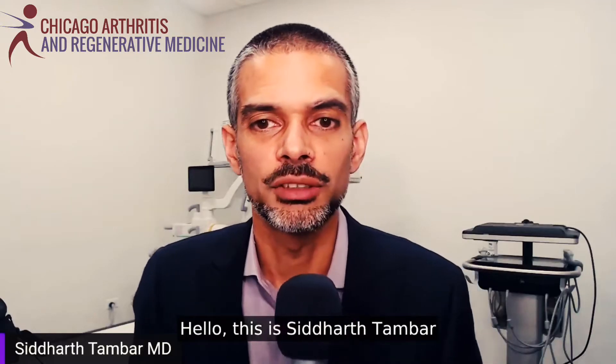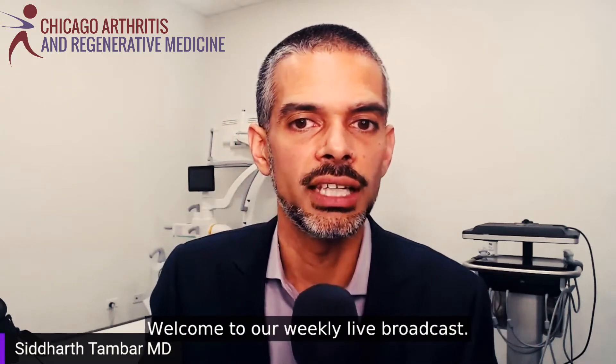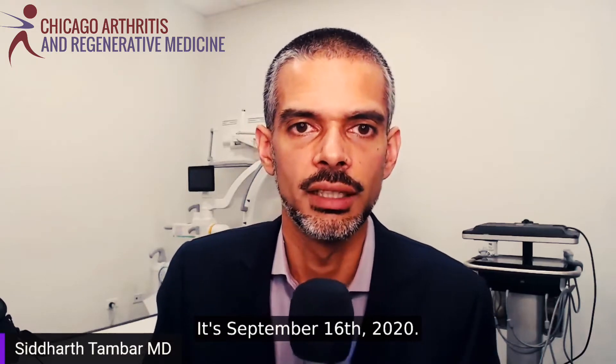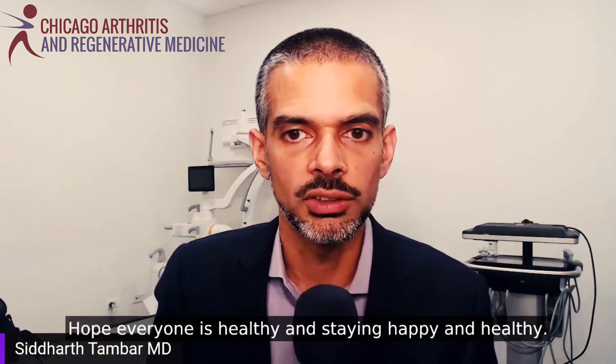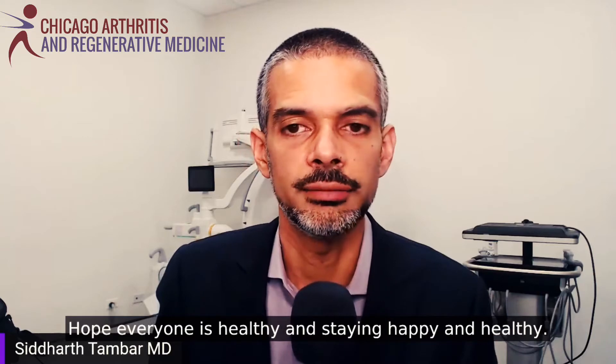Hello, this is Siddharth Tambar from Chicago Arthritis and Regenerative Medicine. Welcome to our weekly live broadcast. It's September 16th, 2020. Hope everyone is healthy and staying happy and healthy.